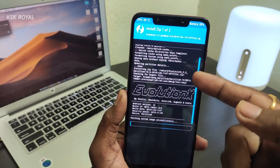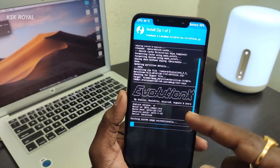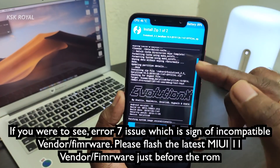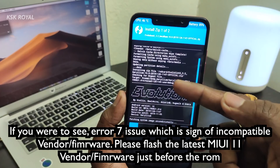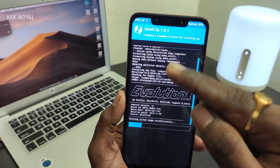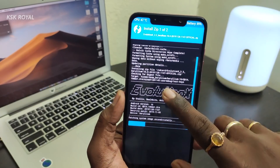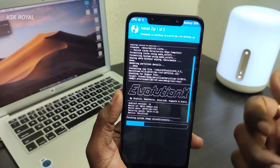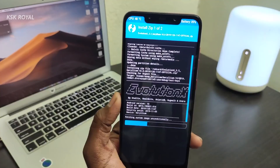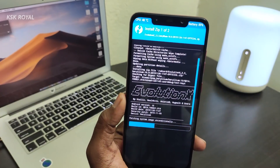I'm not getting any Error 7 issues because I already have the MIUI 11 vendor and framework pre-installed on the device. If you see any errors, go ahead and flash the MIUI 11 vendor and framework first, then Evolution X second, and the Disable Force Encryption third. Flash these files in order for a successful installation. Give it five to ten minutes and I'll be right back.